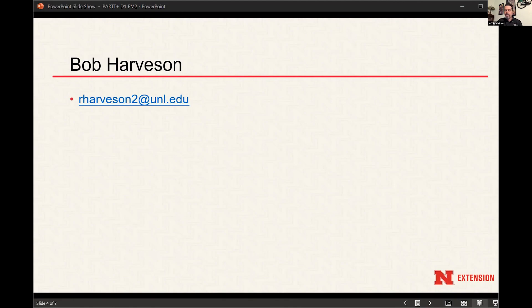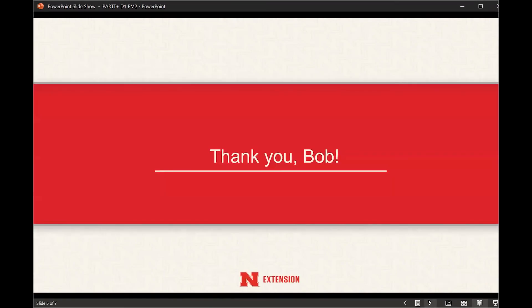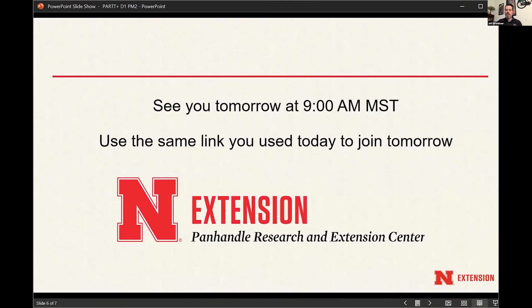I don't see any other questions. I think we've had a fairly quiet audience today, but do appreciate those who have chimed in with some questions. I think we're coming up on time, Bob. Anything else you want to share with the group? Just thanks for joining us, and we'd really like to get some feedback on whether this is something we want to continue. This is a novel way of doing extension, but isn't that what we're supposed to be doing anyway? Thank you all, and have a great evening.